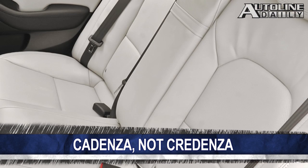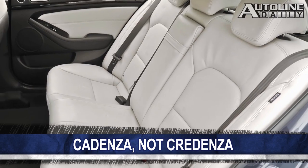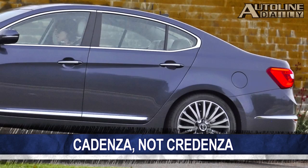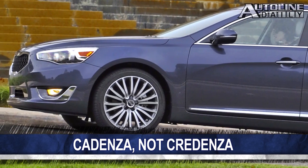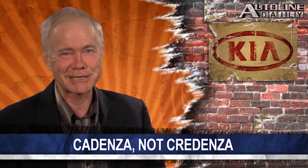And here's my AutoLine insight: the Cadenza probably is not going to win any car of the year awards, but it is a nice sedan. The best thing it's got going for it is the styling — another great job from Kia's head designer, Peter Schreier. And it comes with a boatload of standard equipment that's going to make the other full-size cars it competes against break out in a cold sweat. We'll have more info in the days to come.